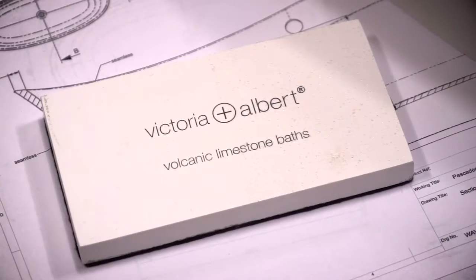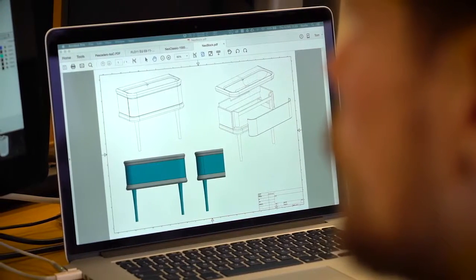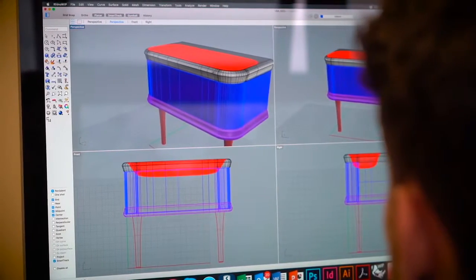Designs and creative visions are realized through concept sketches and 3D printed prototypes, which are developed through to manufacture using the latest CAD technology.